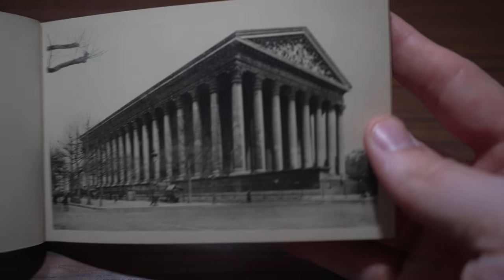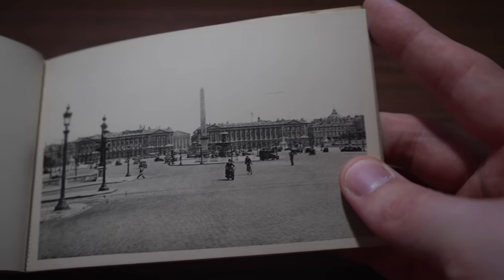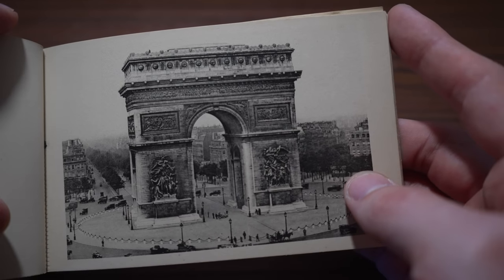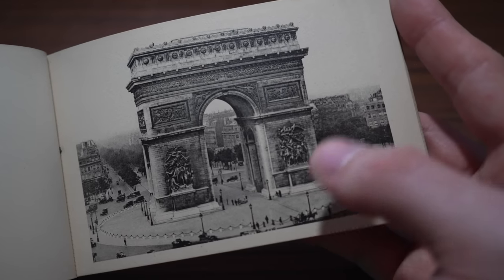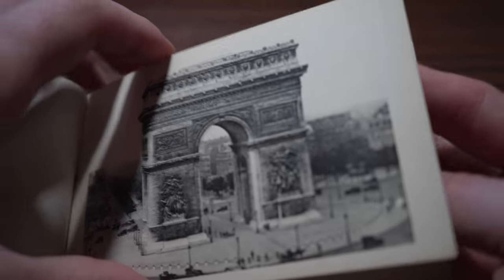This next one I believe is the Théâtre National de l'Opéra — the opera house in Paris — and yes, I checked the back and I am correct. This very famous building I always recognize but never remember the name of — it's the Église de la Madeleine. Then there's the Place de la Concorde, and of course the Arc de Triomphe, which is extremely famous and easily recognizable worldwide. However, the roundabout that surrounds it is an absolute nightmare to navigate — I recommend you do not drive, just get a taxi.